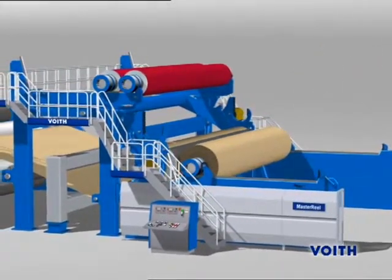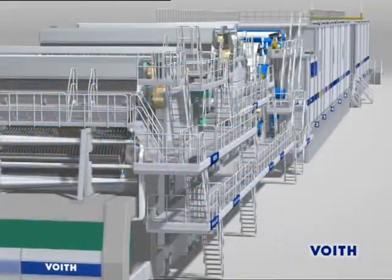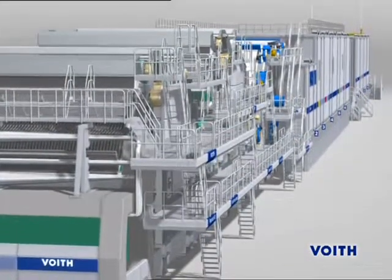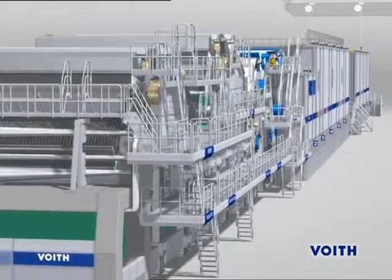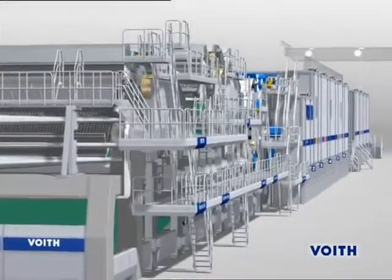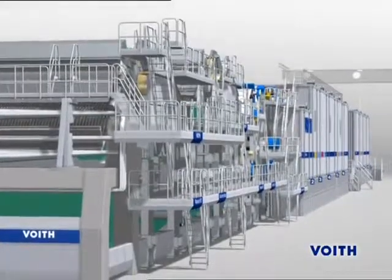All components, from stock preparation and paper machine to finishing, have been well tuned to ensure a reliable and highly efficient overall process, which is impressively documented by numerous references of high-speed packaging paper machines throughout the world.